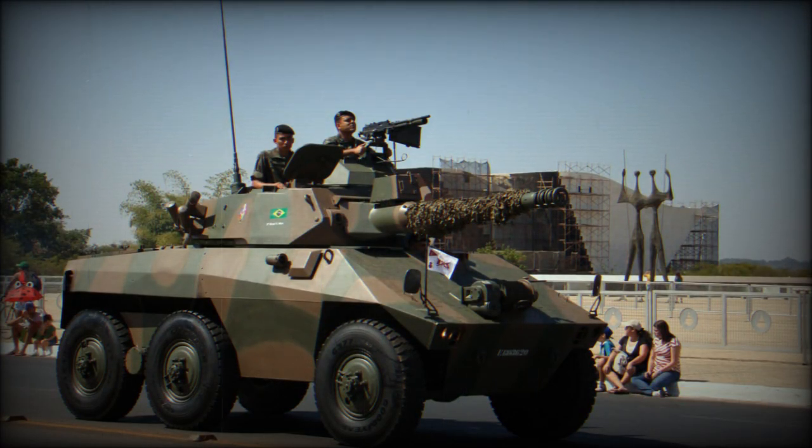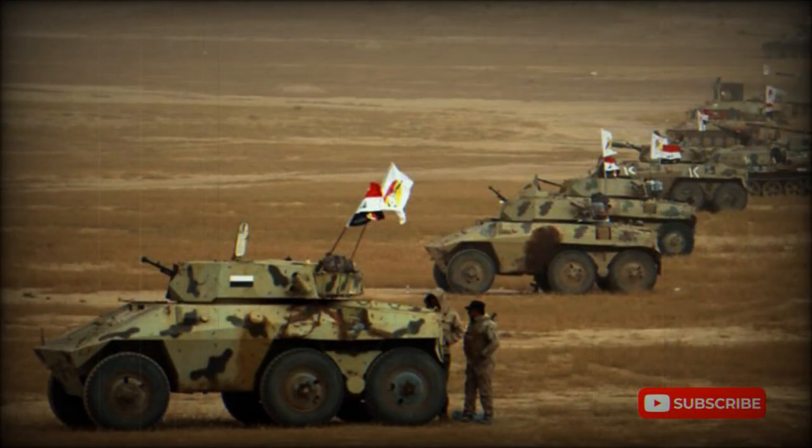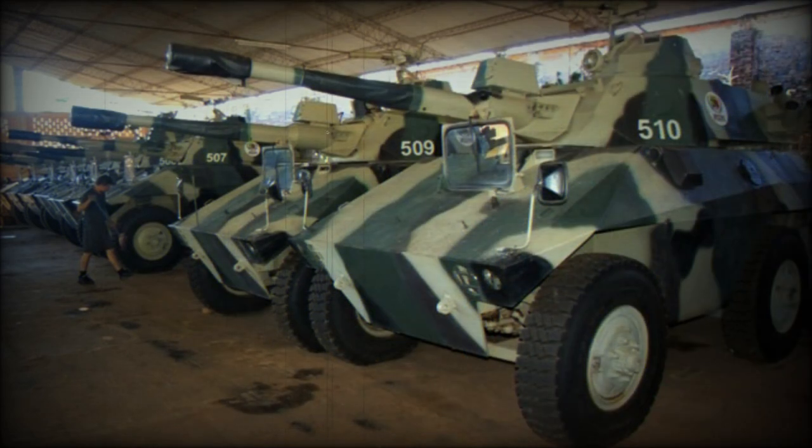The EE-9 MK.4 had a license-built EC-90 gun, which has a rate of fire of 6 RPM. A 12.7mm machine gun is mounted over the commander's hatch; however, some vehicles are fitted with a 7.62mm machine gun instead. The EE-9 armored reconnaissance vehicle has a rather powerful armament and can also be used for direct fire support or to destroy hostile armored vehicles.